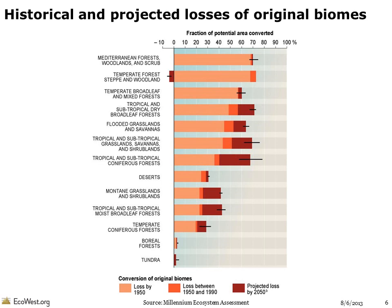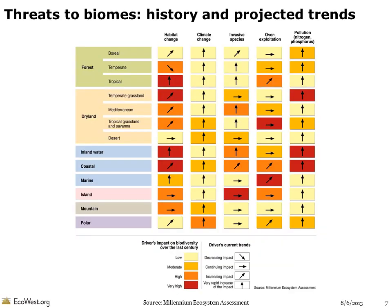However, in temperate forests and woodlands, reforestation will lead to a net decrease in habitat converted. This graphic from the Millennium Ecosystem Assessment summarizes how various threats have impacted biomes around the world over the past century and the current trends for the driver. The only case in which a driver's impact on biodiversity is decreasing is habitat change in temperate forests, where countries are now doing a better job of managing forestry and other land uses. Overexploitation is only increasing in a few biomes, but it is steady in the others. For all biomes, the impacts of climate change and pollution are rapidly increasing.